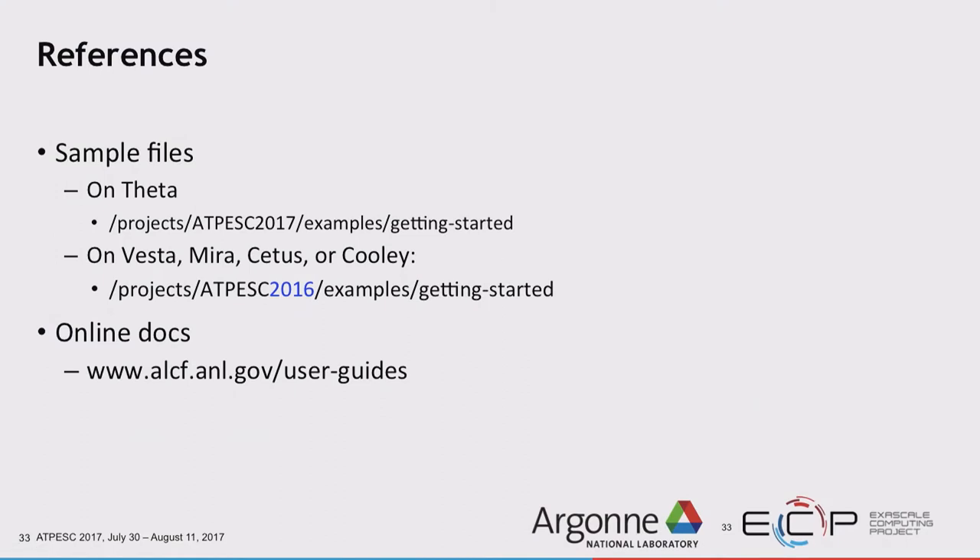Rather than copying job scripts from the slides, pull them from an actual file. On Theta: /projects/ATPESC2017/examples/getting_started. For Blue Gene, there are perfectly good examples in the ATPESC2016 project directory that you can copy and modify. Hopefully by tomorrow you'll be running at least hello-world jobs on any of these systems. Additional user documentation is available online, and I'll have a larger getting-started presentation for both Blue Gene and Theta posted alongside the slides.